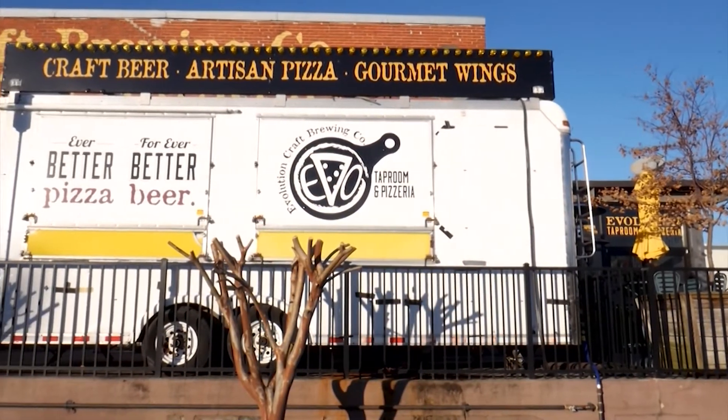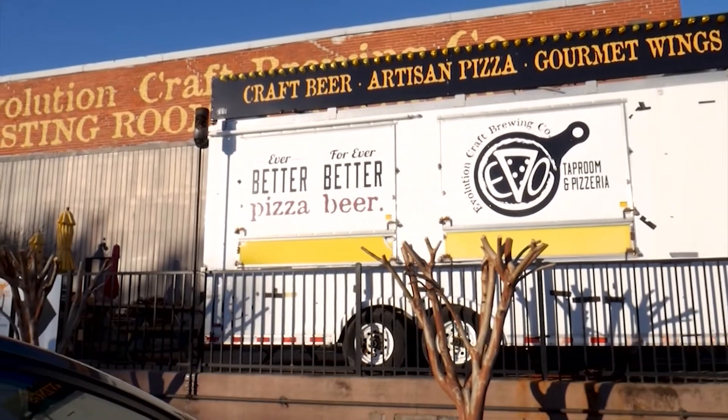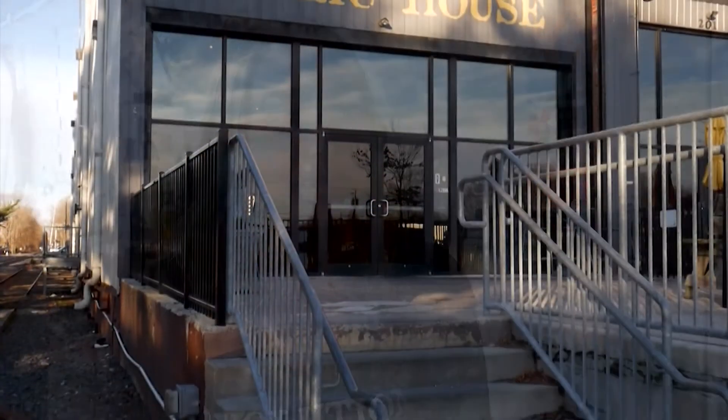Getting all the permits and getting the food truck onto the patio was one of the biggest feats, but it all came together pretty quickly.